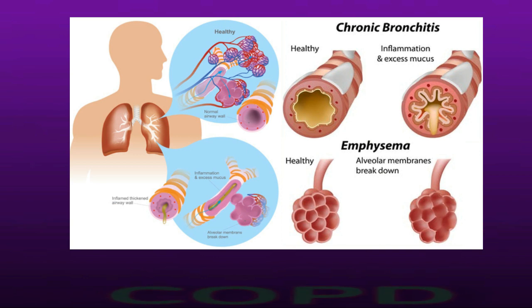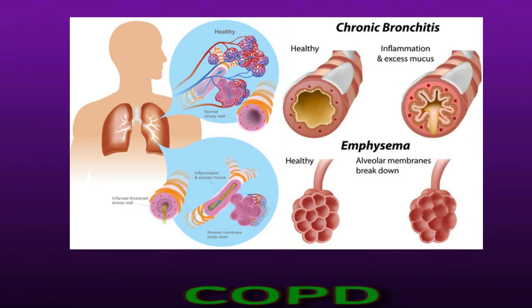COPD is an umbrella term for several conditions that affect breathing. Common forms include chronic bronchitis and emphysema. Chronic bronchitis leads to inflammation and mucus in the airways, while emphysema involves damage to the alveoli, or air sacs, in the lungs. Both conditions can cause increased levels of carbon dioxide in the bloodstream. The main cause of COPD is long-term exposure to lung irritants; cigarette smoke is the most common lung irritant that causes COPD in the United States.